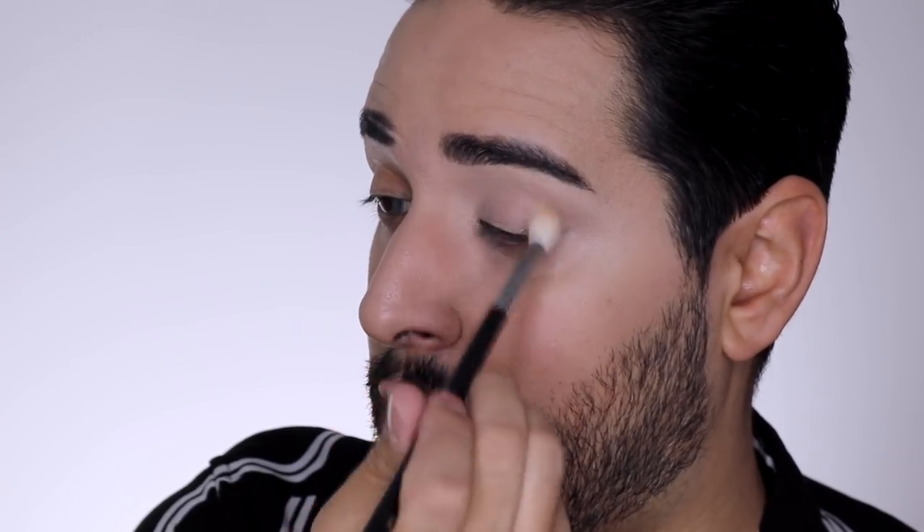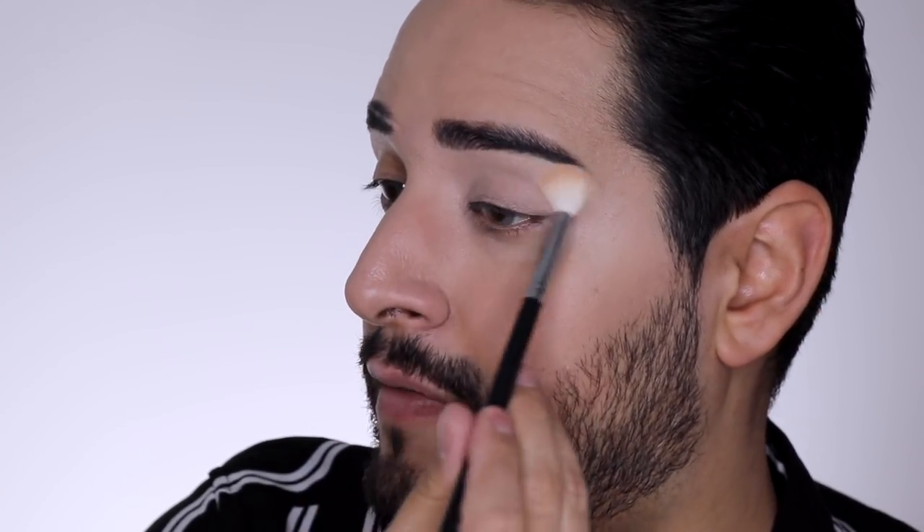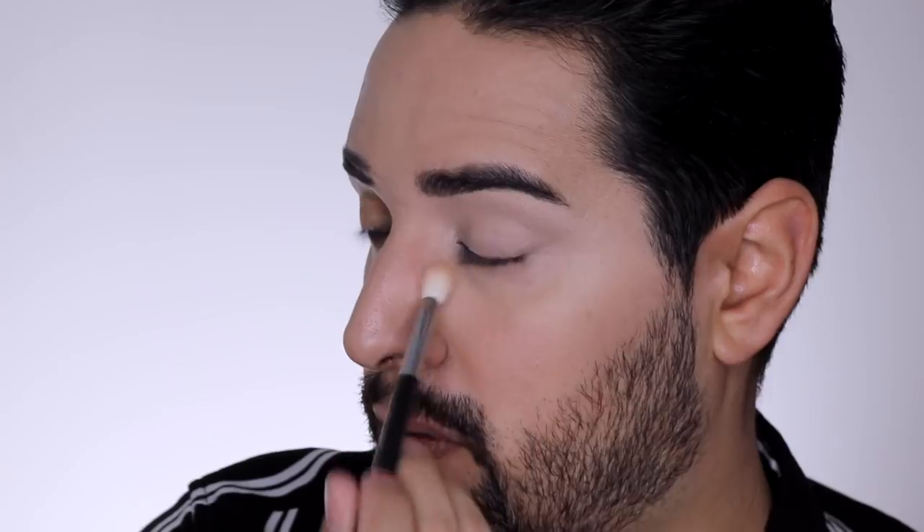To me, Clinique and Clarins are for older people, and Benefit is for younger people — I know they act like they're not, but not a fan. So I didn't really know any other brands apart from Estee Lauder, Clinique, and things like that.